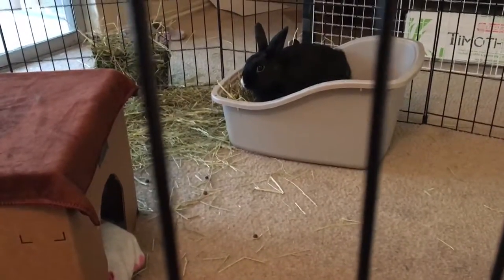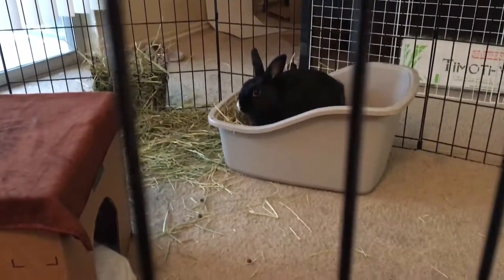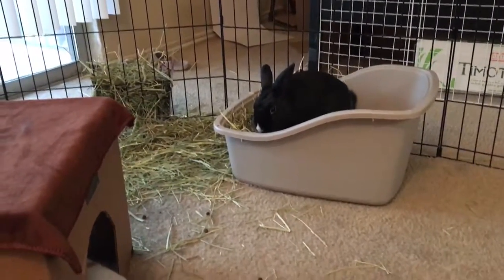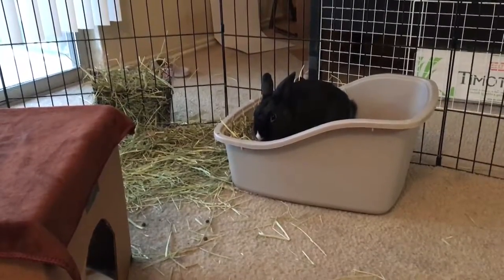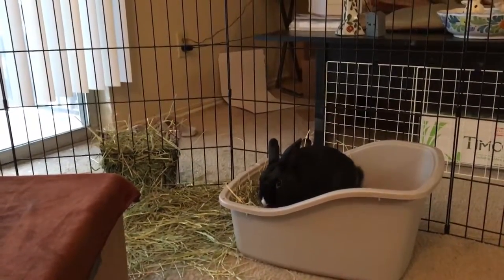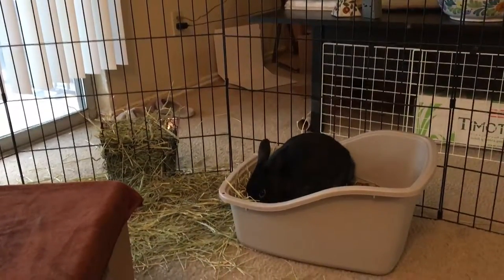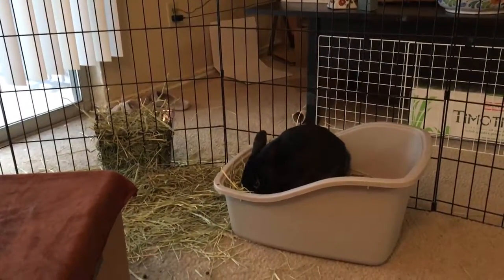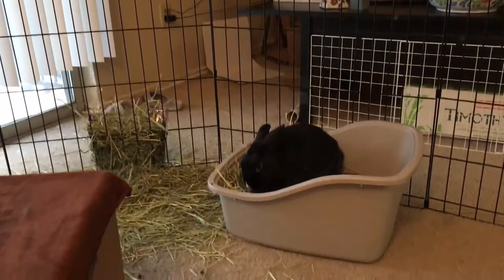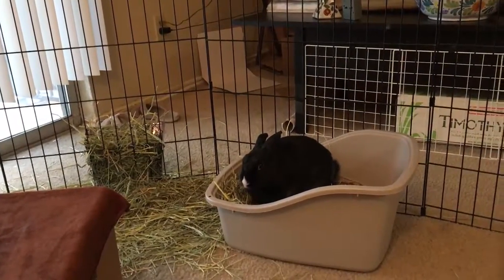Now we're hopping into the potty box to do our business. Good boy, good bunny. That's a good Boniface — he really had to go. He's still peeing; I can tell because he's got his tail lifted up. What a good bunny. I hate to violate your potty box privacy! What a good bunny.